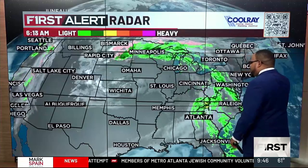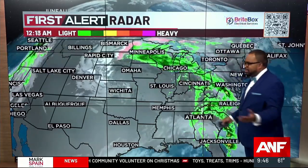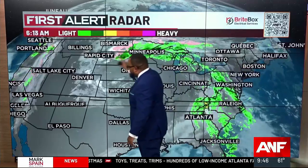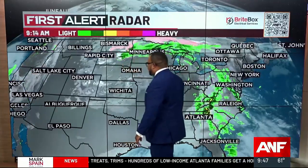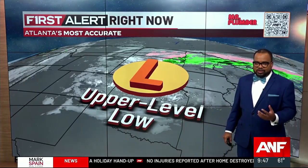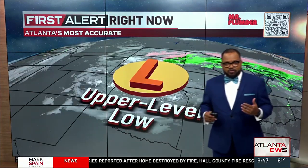Here's a look at the bigger picture. Our rain that we're seeing right now in north Georgia is part of a much larger system impacting the eastern half of the country. You can see this counterclockwise swirl in the clouds and on radar — that's the center of this storm system. We call this an upper level low because it's located about 20,000 feet off the ground, but it's powerful enough to drive the snow they're seeing further north and the rain we're seeing further south.